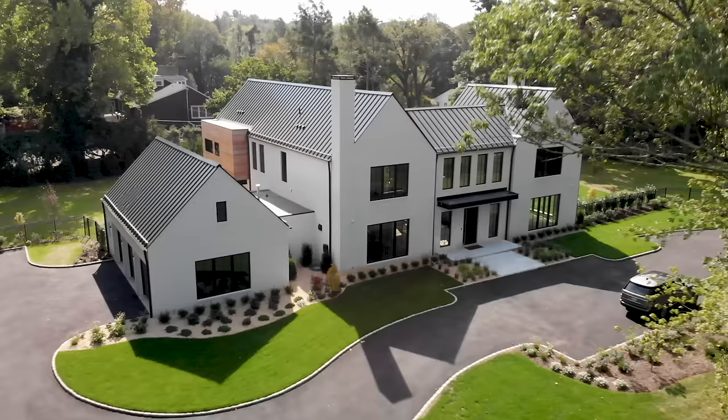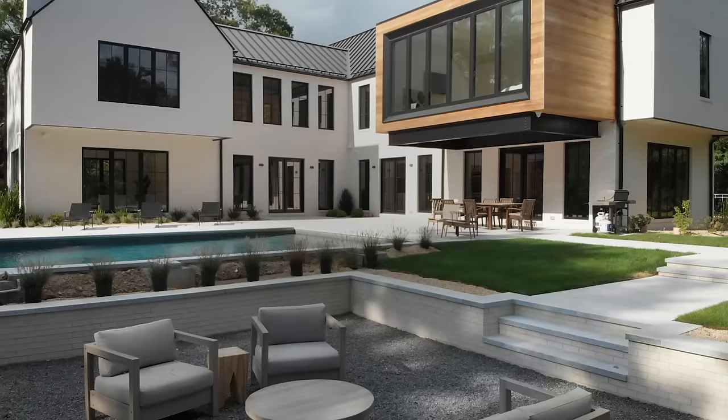Hi, I'm John and this is Jeff and we are part of the UP Studio. We're an architecture, interior, and brand design firm based out of New York. Today we're in one of the homes we recently completed on the North Shore of Long Island that we call the Open Corner.